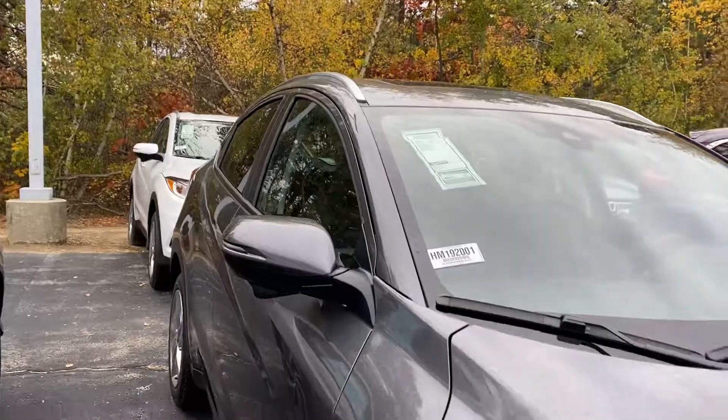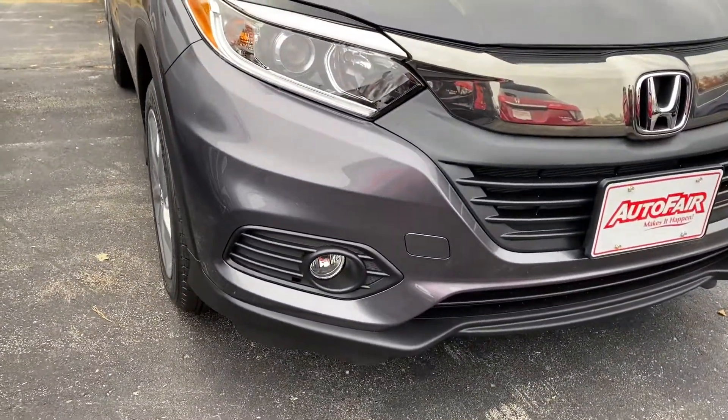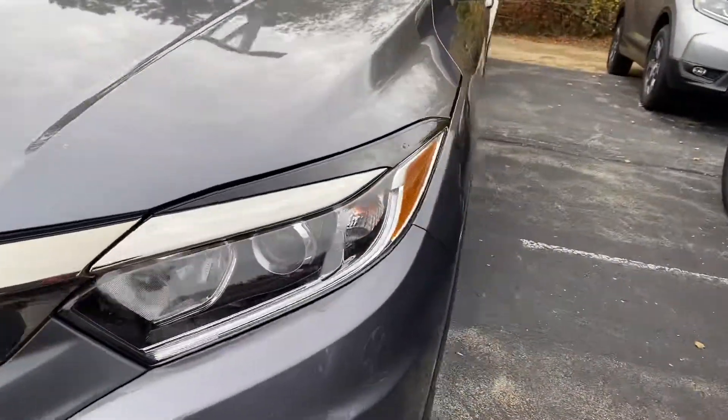So we have roof rails, standard. Apple CarPlay and Android Auto are also standard on this vehicle, as are fog lights. You have auto headlights that auto dim at night.